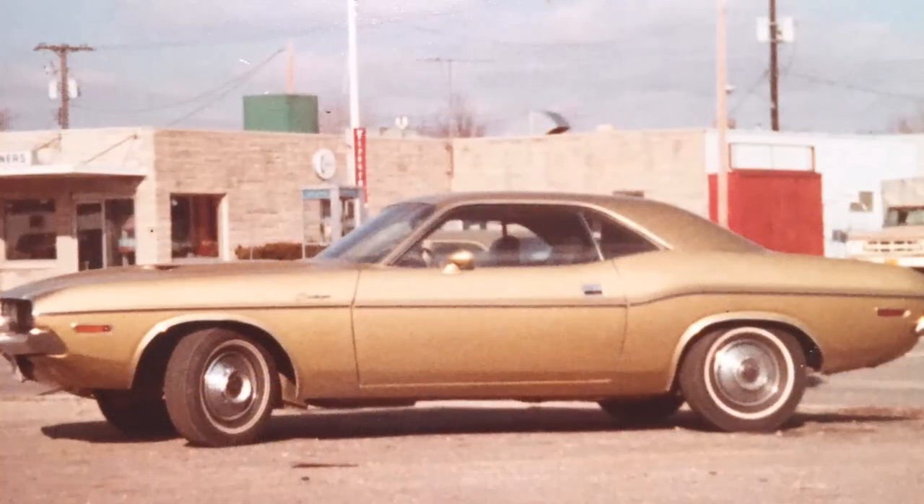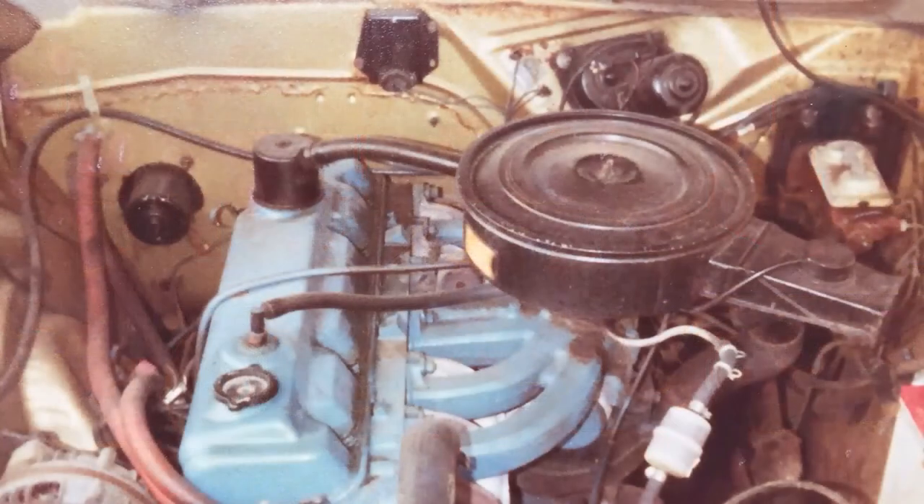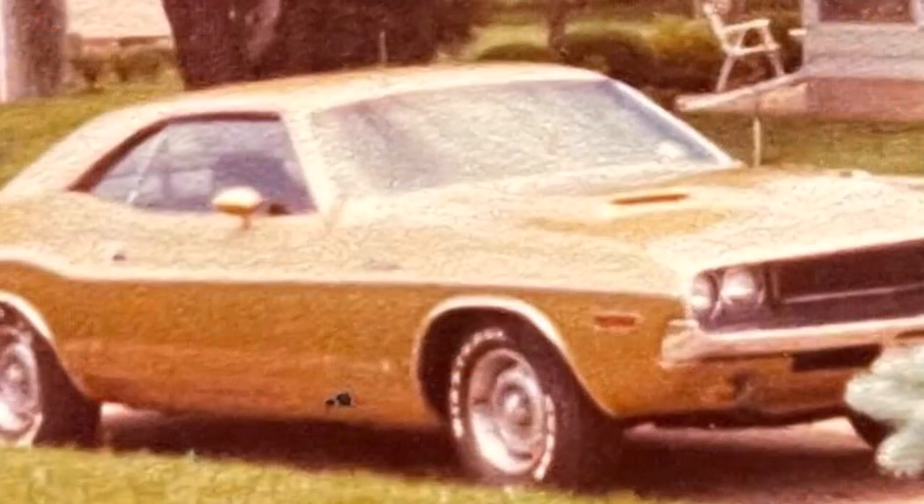In 1979, I bought this little gold six-cylinder 1970. It had about 47,000 miles on it — no air conditioning, no power brakes, no power steering. But it was the car of my dreams, and I had a couple of really fun summers in that car.